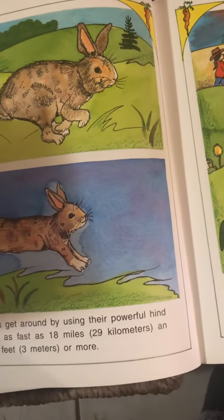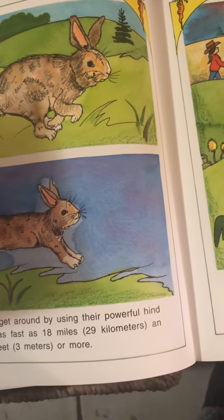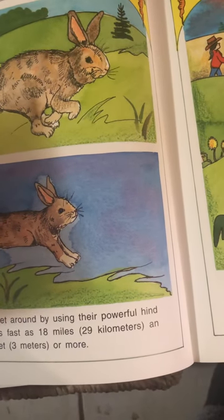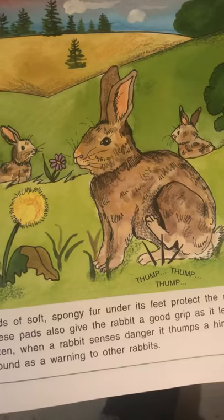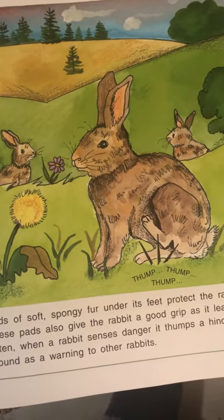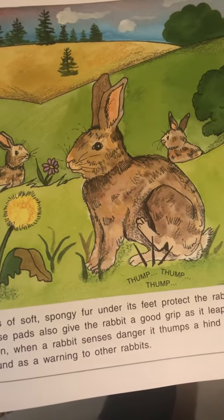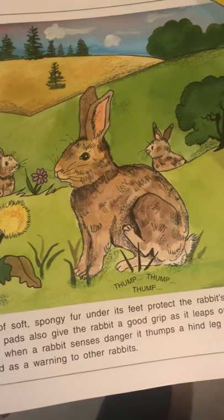Rabbits get around by using their powerful legs. They can also run as fast as 18 miles or 29 kilometers an hour. Many can leap 10 feet or 3 meters or more. Pads of soft and spongy fur under their feet protect the rabbit's toes and also give the rabbit a good grip as it leaps or runs. Often a rabbit senses danger and will thump its hind leg on the ground as a warning to other rabbits.